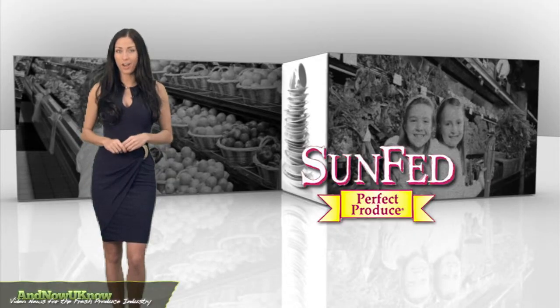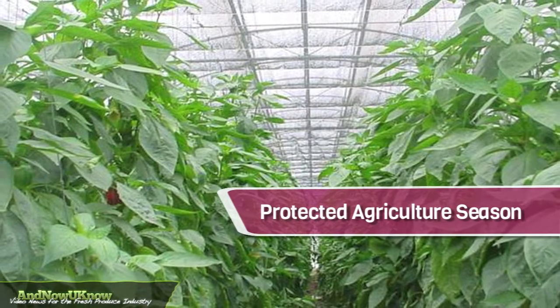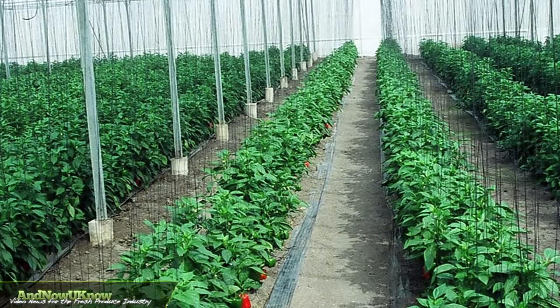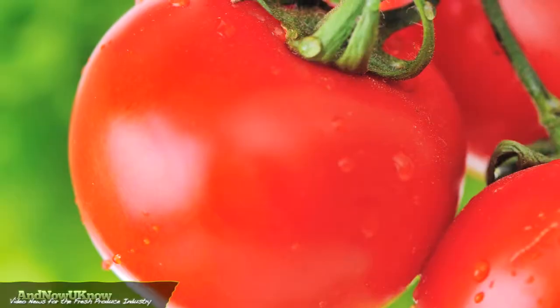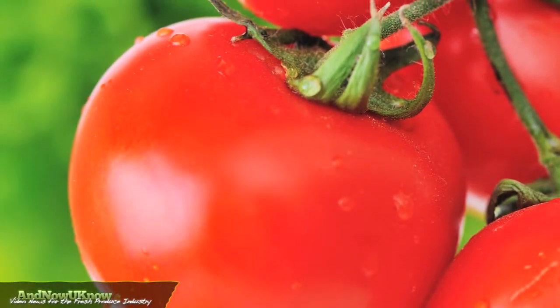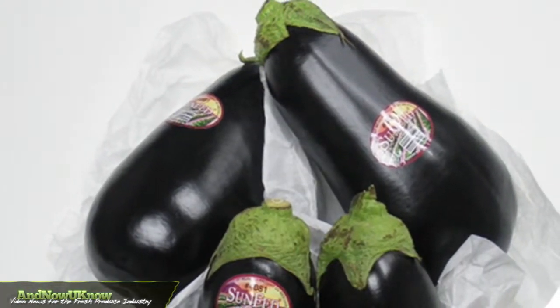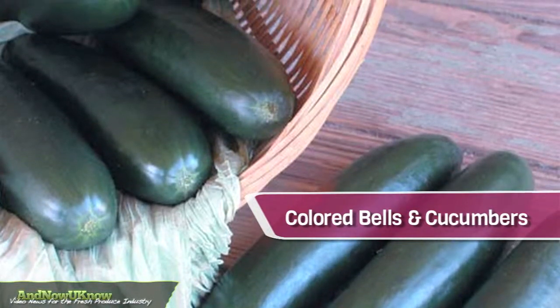This company is starting 2014 off with some exciting new ventures. Sunfed's protected agriculture season is here. The company recently expanded its portfolio with the addition of high-tech greenhouses in Guatemala, growing TOVs and beefsteak tomatoes. Also new this year are hothouse eggplants from Mexico. Volume and quality are excellent on Sunfed's year-round line of colored bells and cucumbers, all from protected environments.